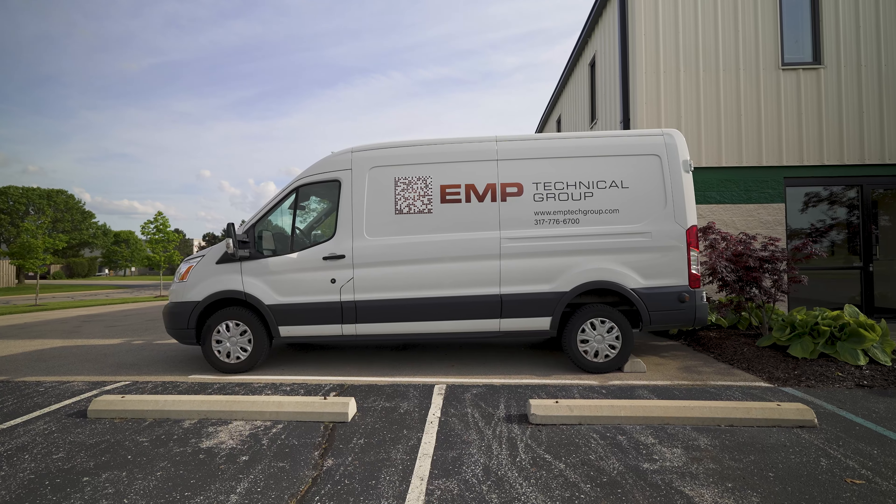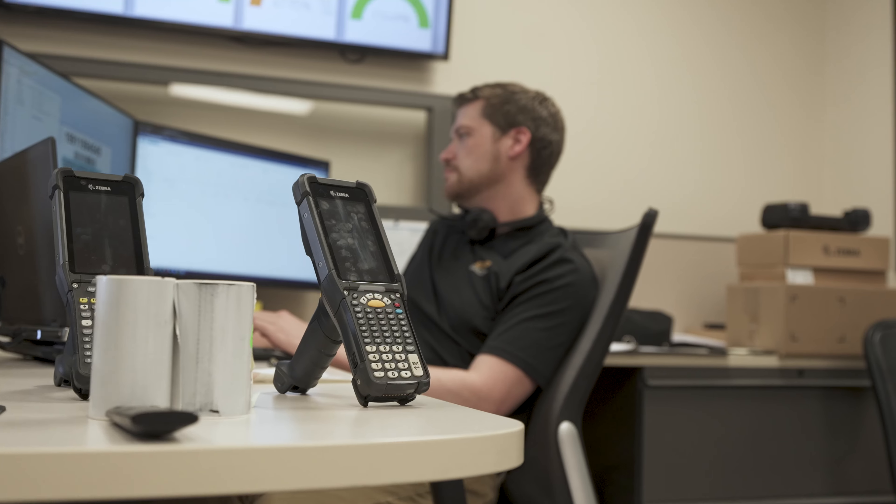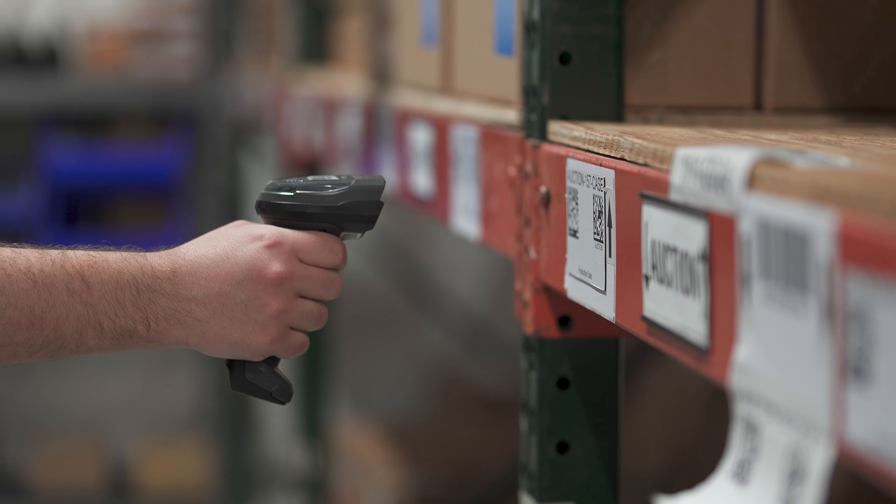EMP is what we would call a value-added reseller. Our job is to take products like Bartender and barcode scanners, label printers, and integrate them together in a solution for the customers.